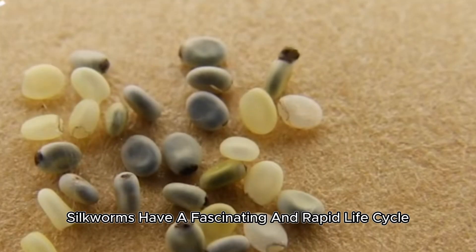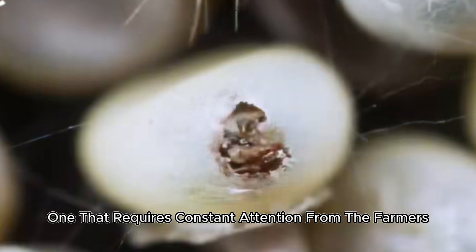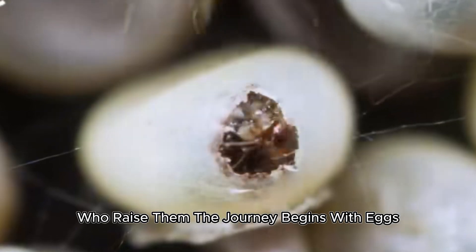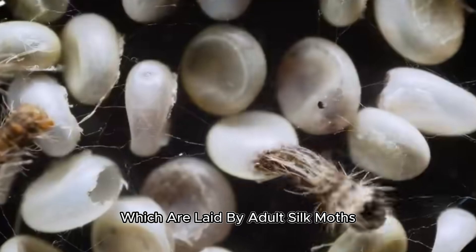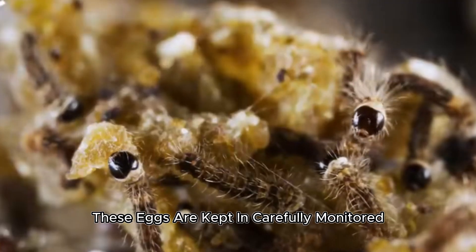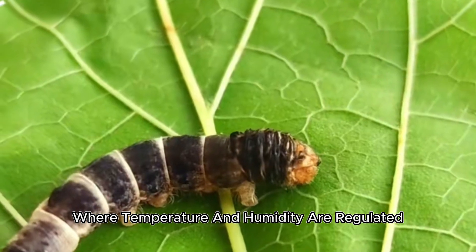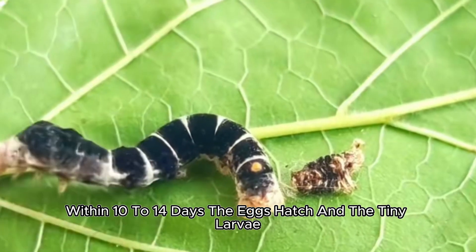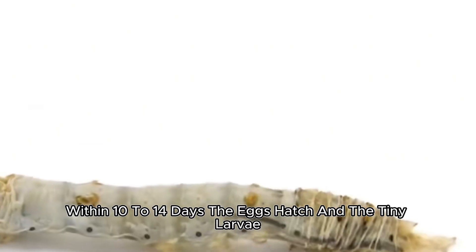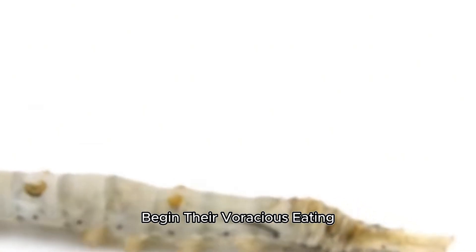Silkworms have a fascinating and rapid life cycle, one that requires constant attention from the farmers who raise them. The journey begins with eggs, each about the size of a pinhead, which are laid by adult silk moths. These eggs are kept in carefully monitored incubation rooms where temperature and humidity are regulated to mimic natural spring conditions. Within 10 to 14 days, the eggs hatch, and the tiny larvae, just a few millimeters long, begin their voracious eating.